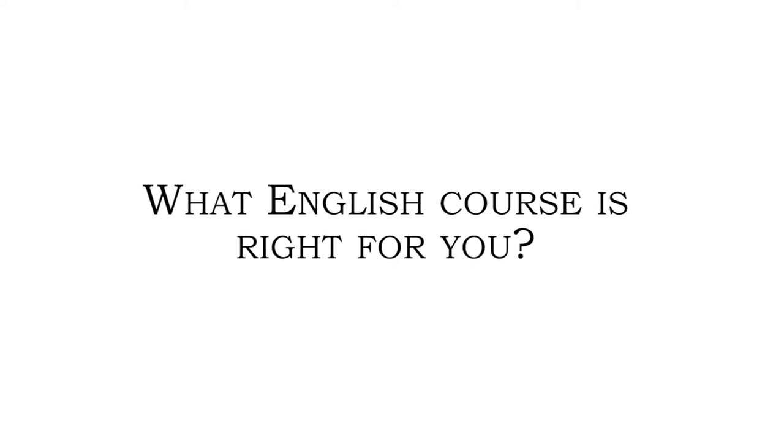What English course is right for you? What key ideas were emphasized in English 91 Plus?